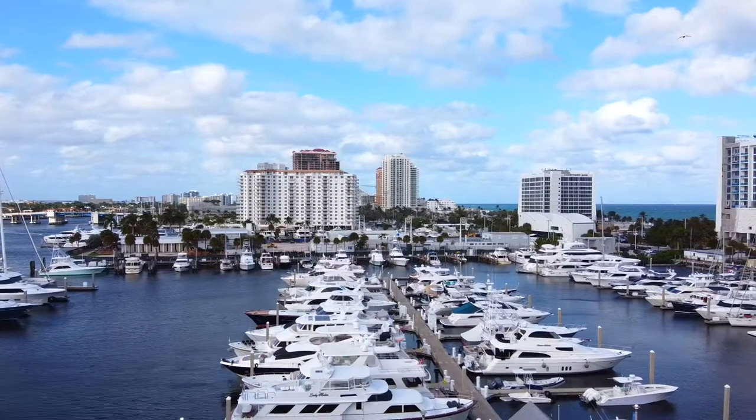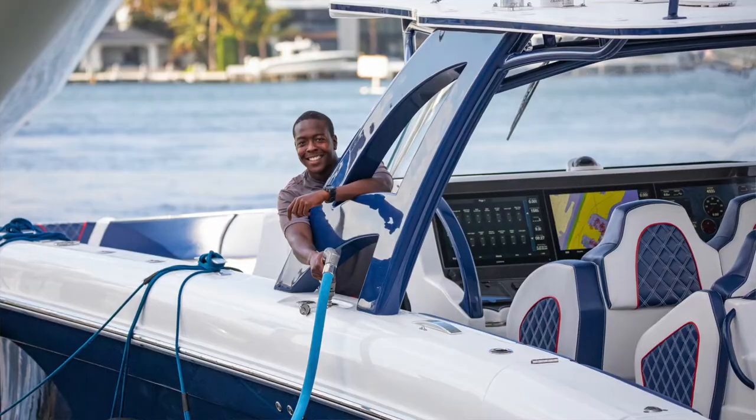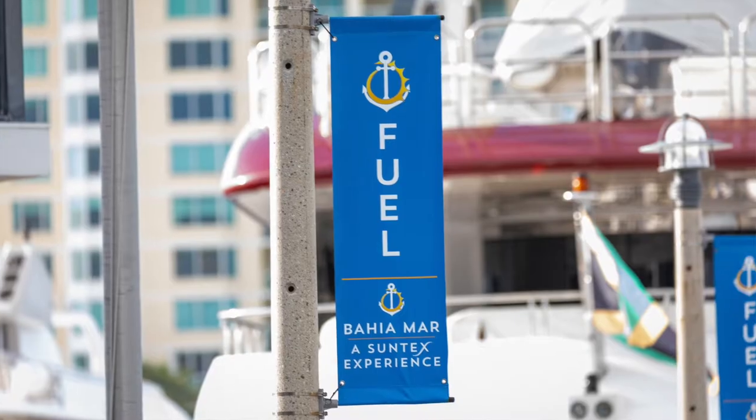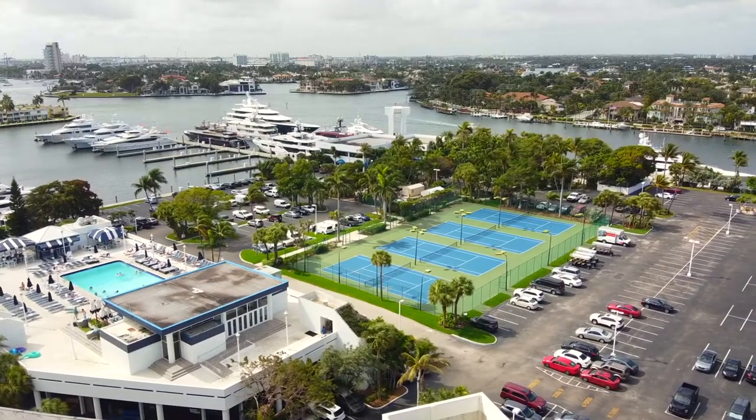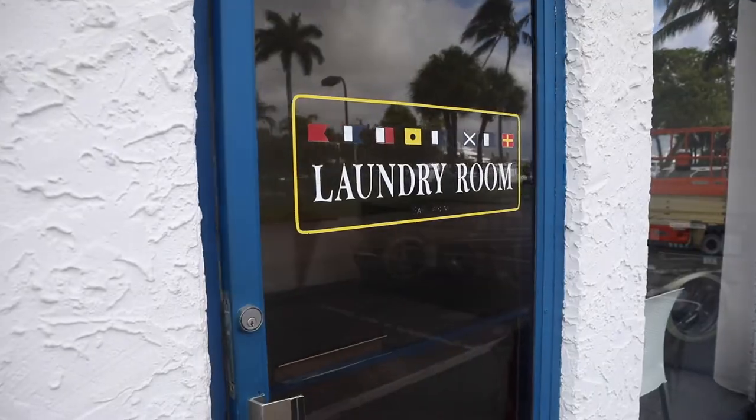We have 240 slips and can house boats from 10 feet to 300 feet. We have 15 feet of water at our face dock, high-speed fuel, ice, and all the accommodations you would need — gym, bathroom facilities, laundry facilities. Anything that you need, we have right here at Bahia Mar.